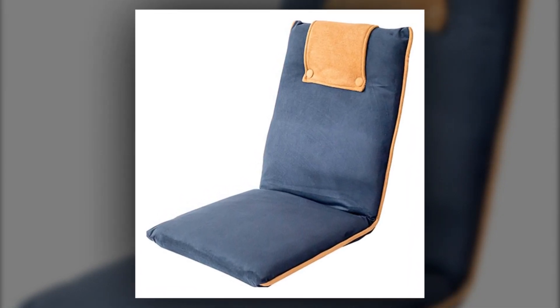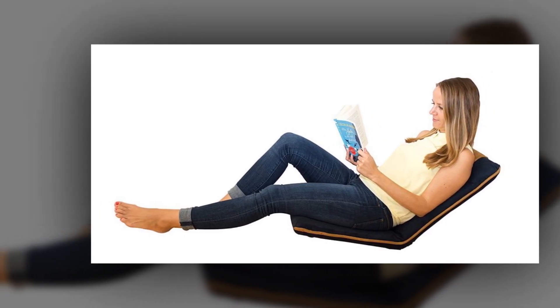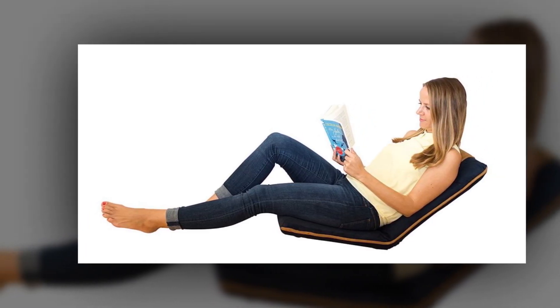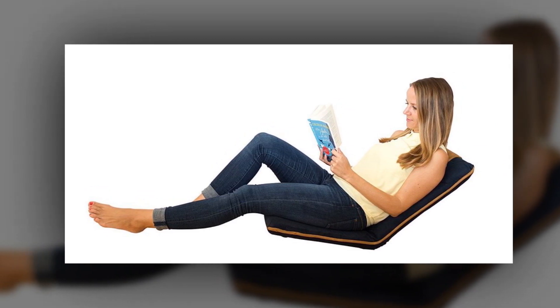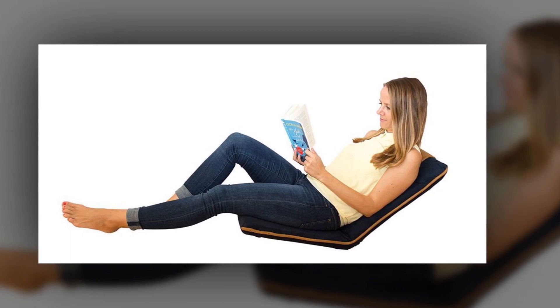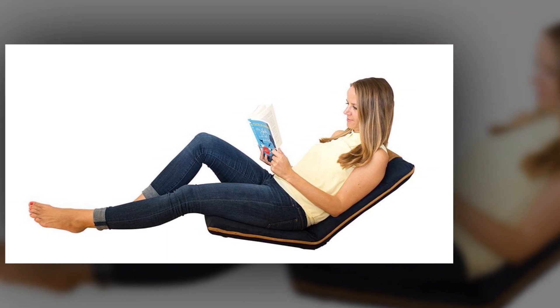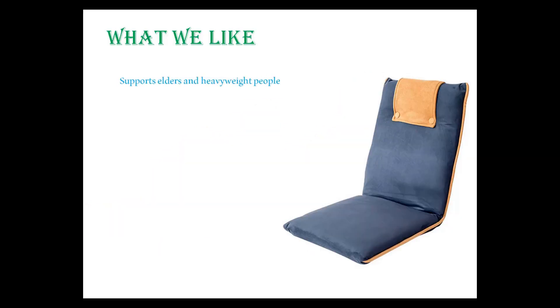It has a really convenient and locked-on backrest which prevents any type of slouching. There is not much variety of positions, but you can have an accurate lock-down for gaming, reading books, and for meditating.